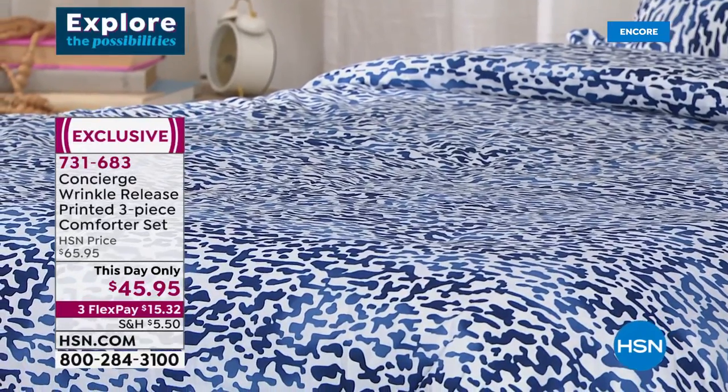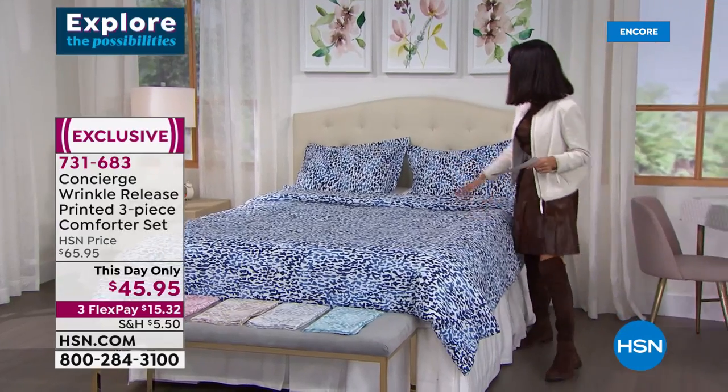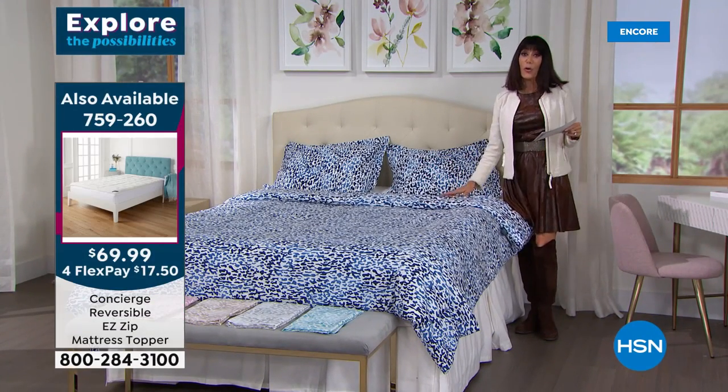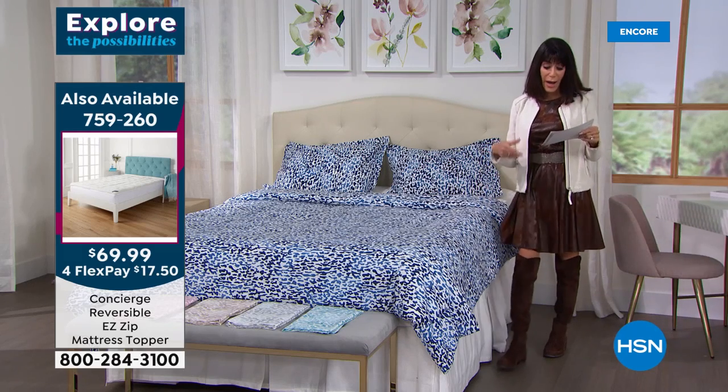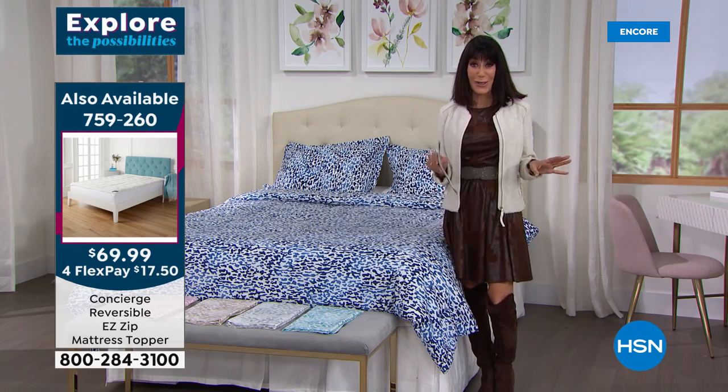It's reversible, so that's like two comforters. It comes with the shams as well. Available in indigo blue, aqua, beige, rose, silver, and in twin, full queen, and king sizes. Hands down, the most important purchase is our Today's Special.